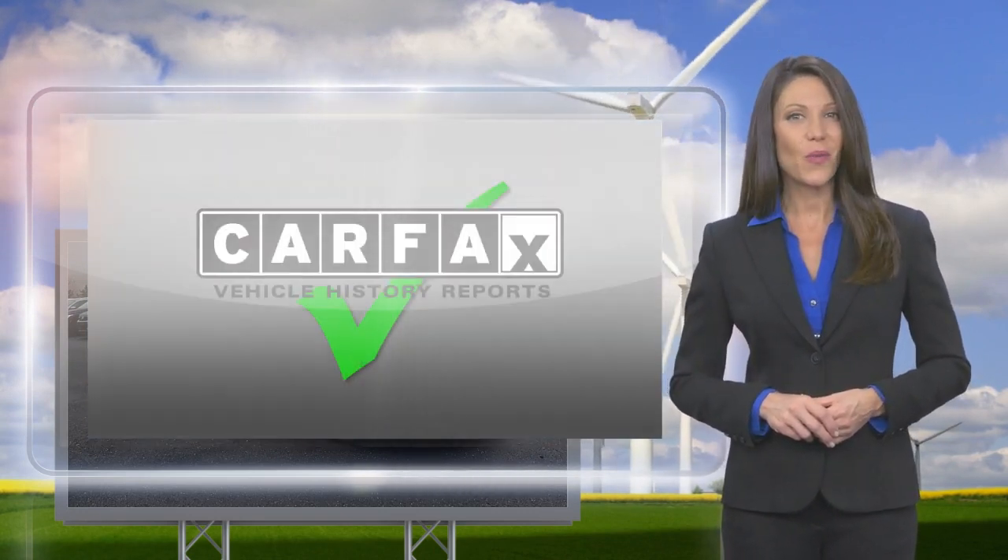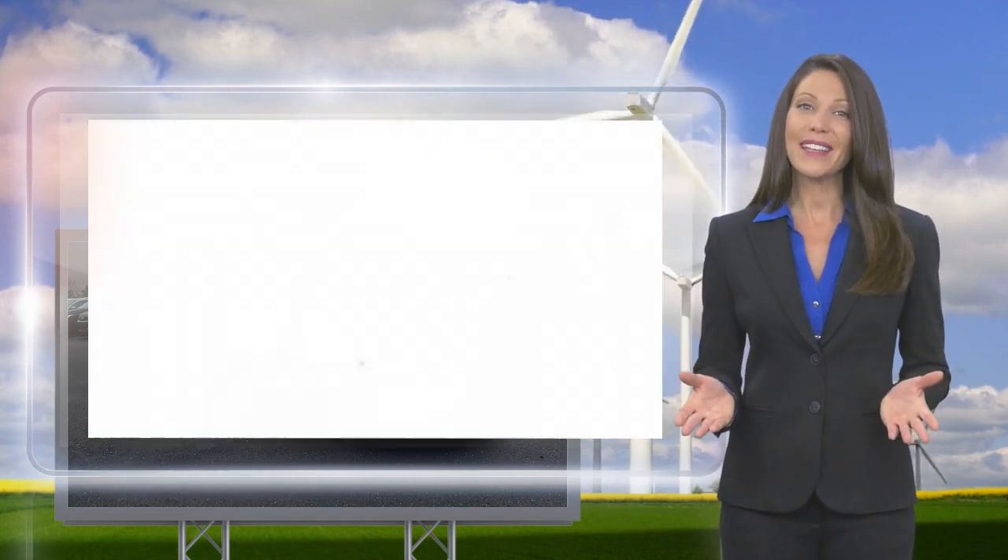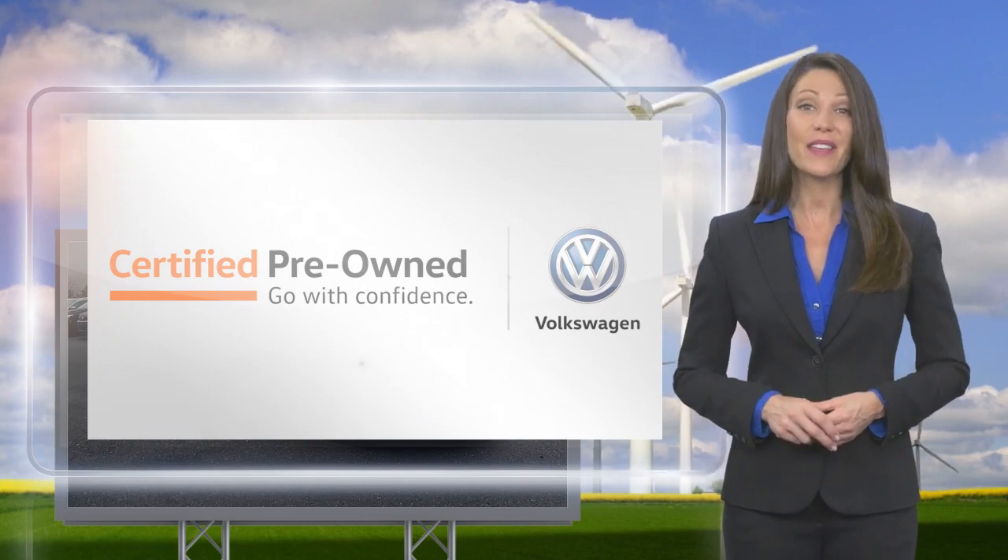extensive vehicle warranty, emergency roadside assistance, and more. Volkswagen certified — a brand new way to think about used cars.